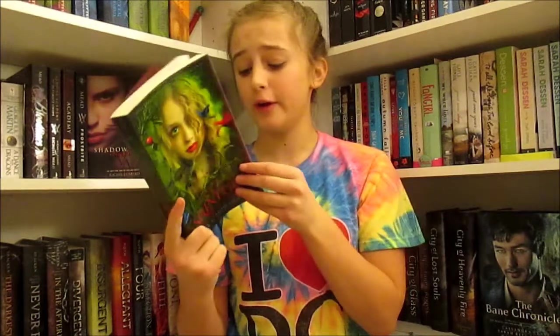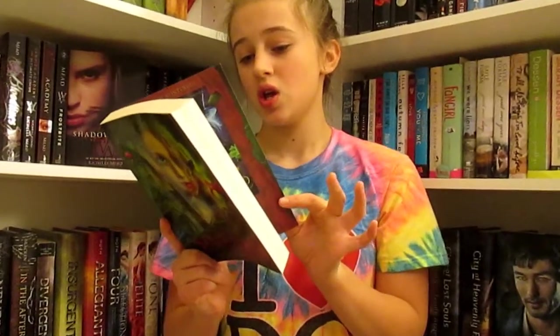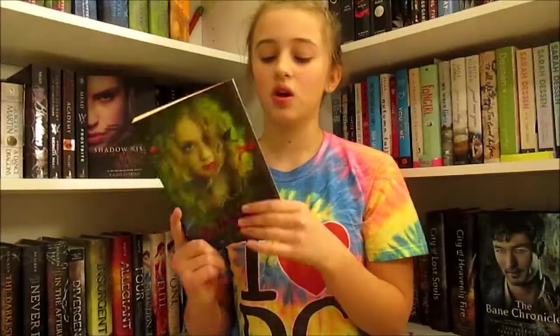Next book that I got is Splintered by A.G. Howard. All I know is that my mom was really obsessed with this cover and was like, 'Oh my gosh, you need to get it.' So I was like okay and she bought it. And guess what, guys — the print is purple. Oh my gosh.